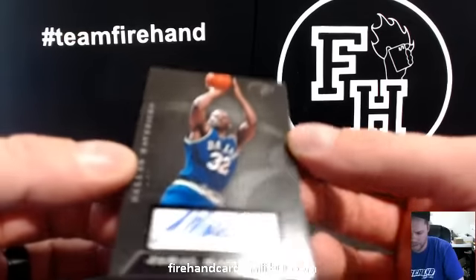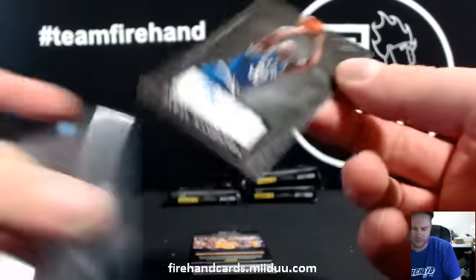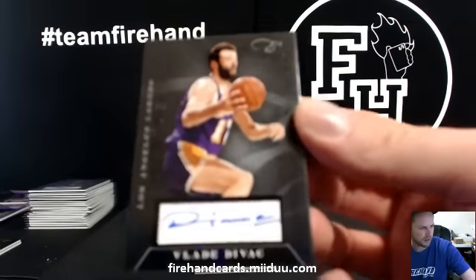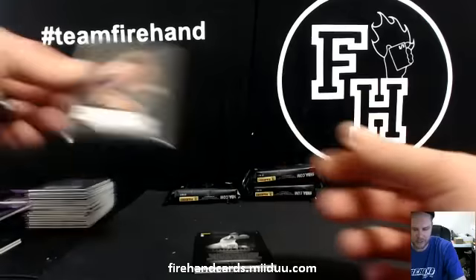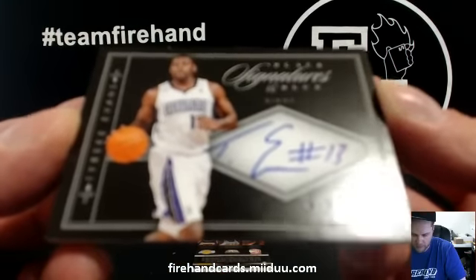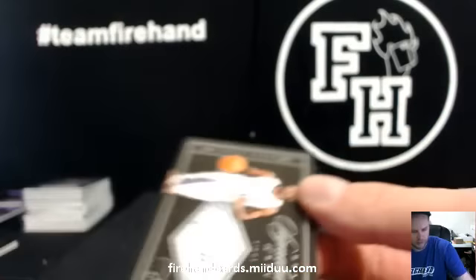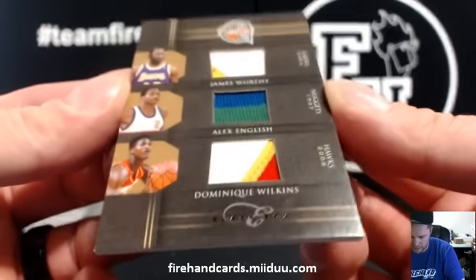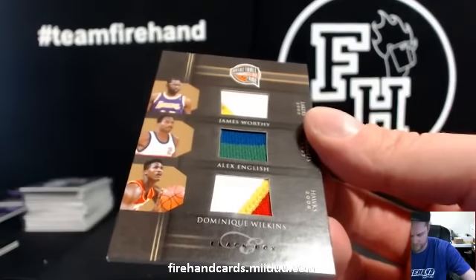Jamal Mashburn autograph for the Dallas Mavericks — Tim P., 96 of 149. Vlade Divac, 130 of 149 for the Lakers — Jeeva Rupp. And number 16 of 39 — Tyreek Evans Black and Blue Signatures for the Kings — IU fan. We got an extra hit in this box! 68 of 99 — James Worthy, Alex English, and Dominique Wilkins triple patch: two color, two color, three color. Hall of Fame triple patch — Lakers, Nuggets, and Hawks.